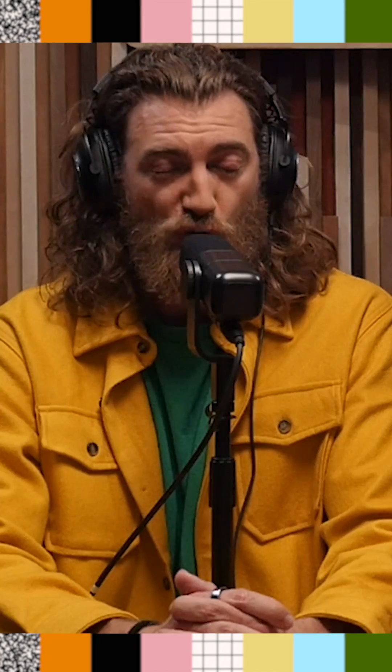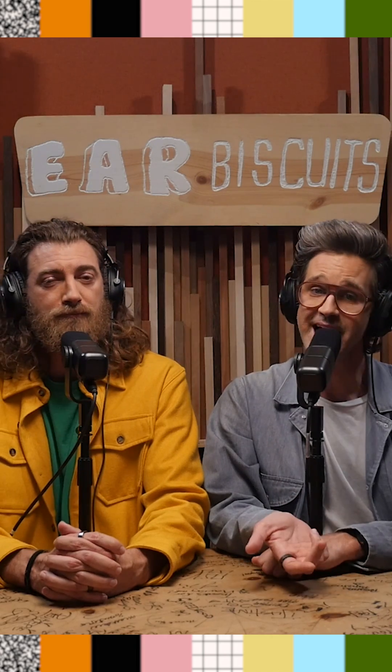Rhett and Link here. We've been creating internet content for nearly 20 years. We're old. And while we have an awesome mythical crew who helps us make videos today, it used to be just the two of us, alone in a basement.